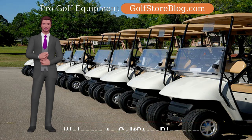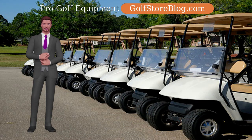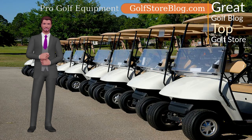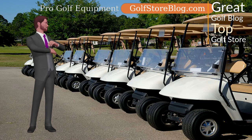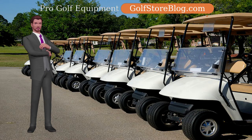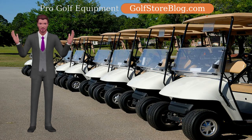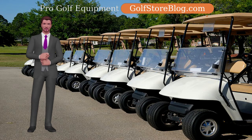A golf cart, sometimes called a golfing car, is a little vehicle structured initially to convey golfers and their golfing clubs around a course or on trails with less exertion than walking. Golfing carts arrive in a wide scope of configurations and are often used to move a few golfers short distances at velocities under 15 miles per hour or 24 kilometers per hour.